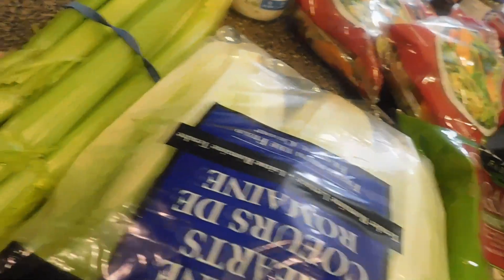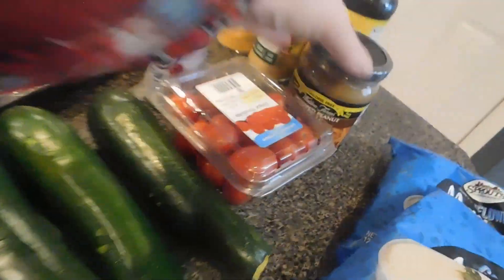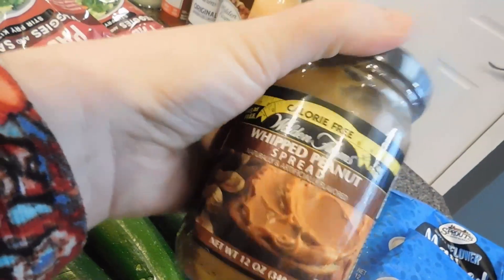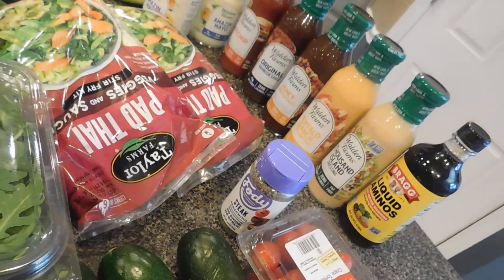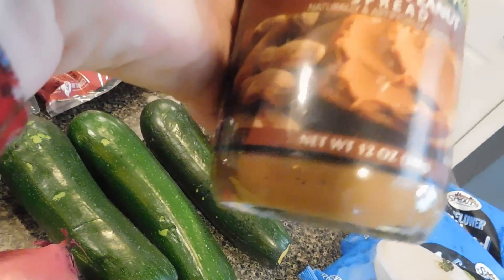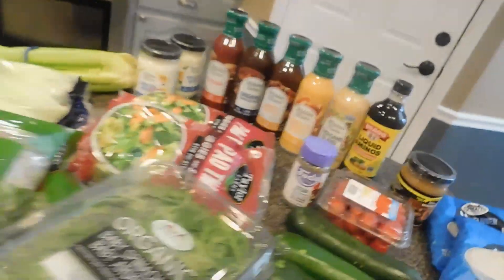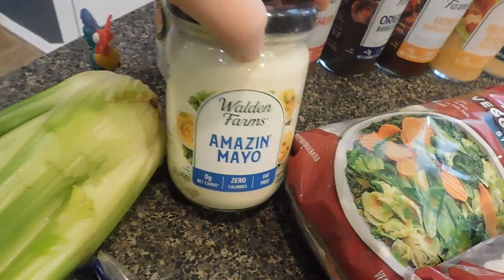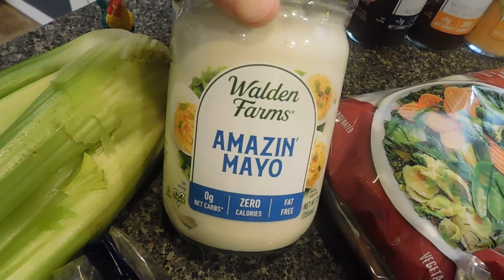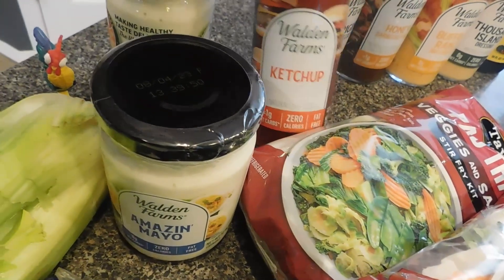We got some wraps, some salads, cucumbers — we got the cucumbers to go with this over here. So the brand is called Walden Farms. This one right here is whipped peanut butter spread and it is calorie-free, fat-free. I don't know what it tastes like, but I'm definitely excited to try it because we have the ranch dressing and the ranch dressing is so, so good. We also got the amazing mayo, which is also zero calories, fat-free, zero carbs. We also got ketchup from them, zero calories.